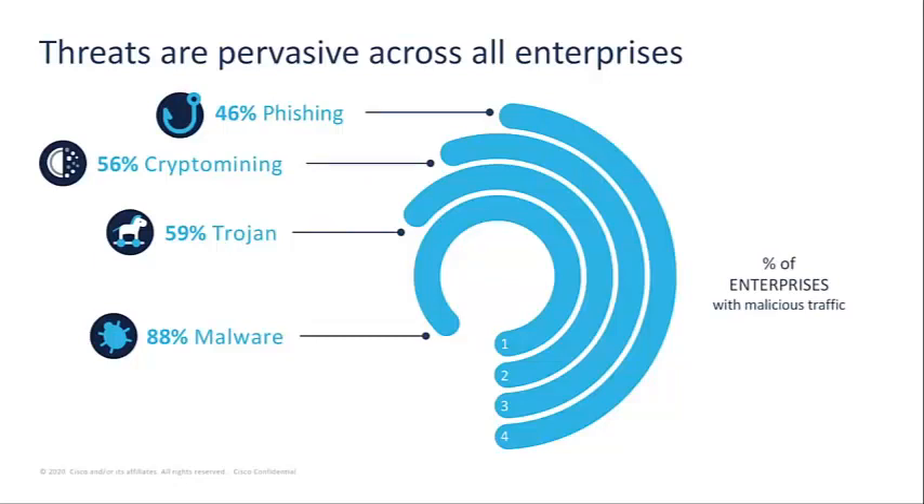56% of organizations have been impacted by crypto mining. Crypto mining in a business environment can steal processing power from essential systems, and malicious crypto mining is consistently ranked as one of the top threats across all internet activity. 59% of organizations have seen Trojans in their environment. Trojans can open a back door into infected systems, steal information, and even drop additional malicious payloads, further complicating a system compromise.